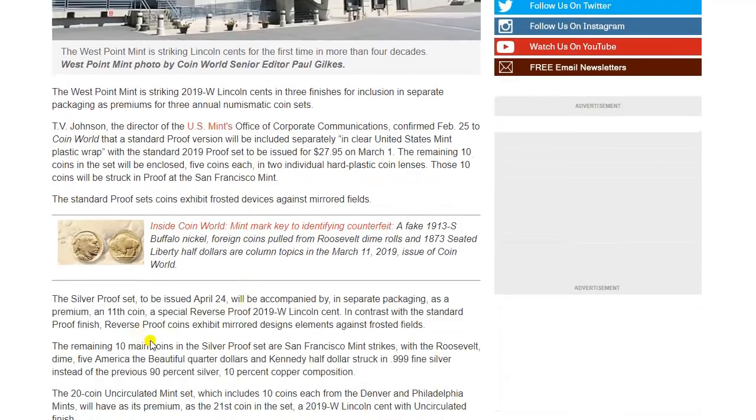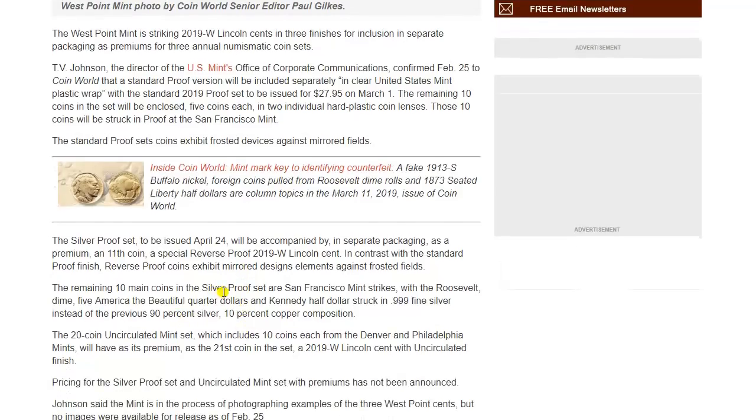The silver proof set will be issued on April 24th, and it will be accompanied by, in separate packaging as a premium, an 11th coin — a special reverse-proof 2019 Lincoln cent. In contrast with the standard proof finish, reverse-proof coins exhibit mirrored design elements against frosted fields.